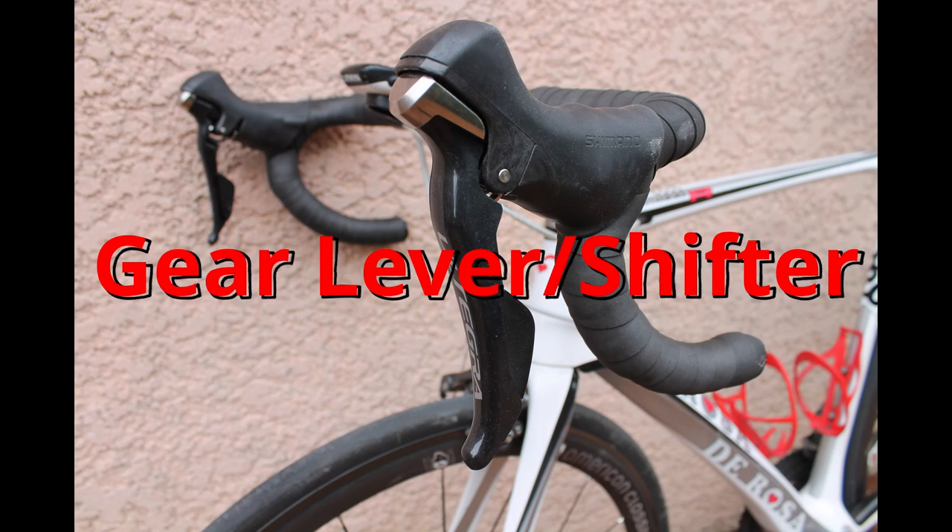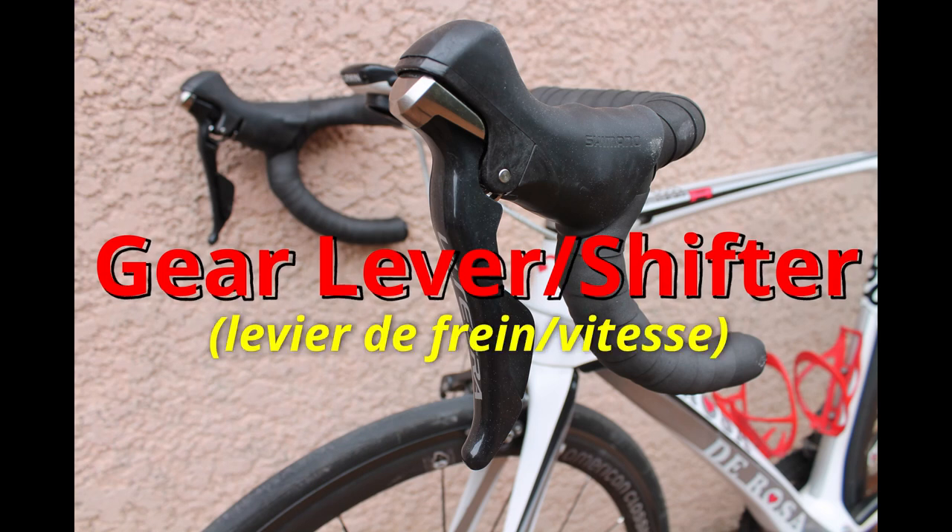Here are my gear levers, or gear shifters. Of course, they are also used for the brakes and the gears. These ones are Ultegra — mechanical Ultegra.